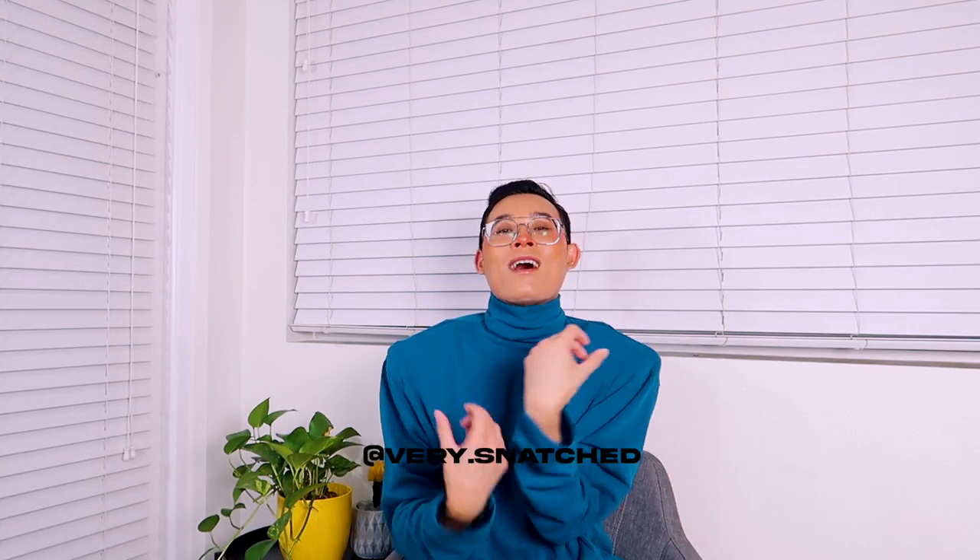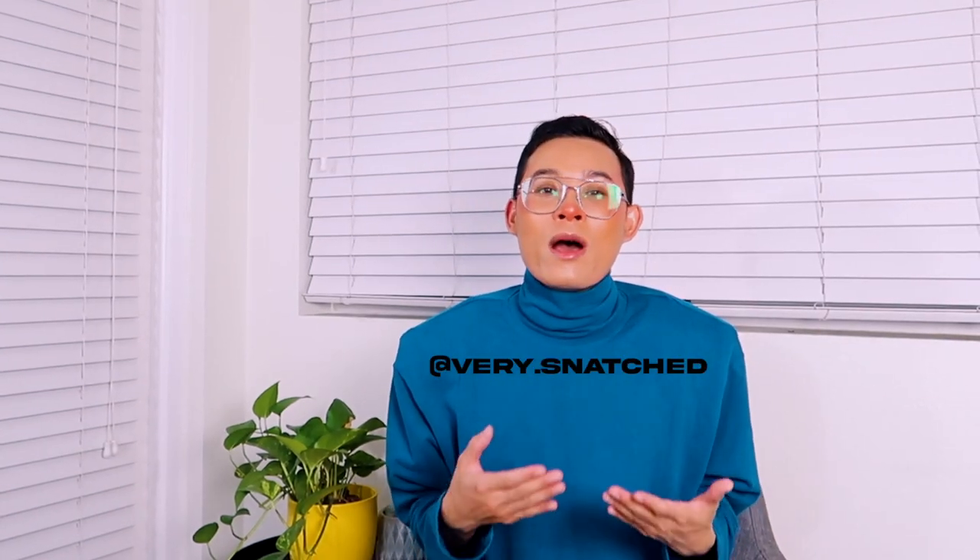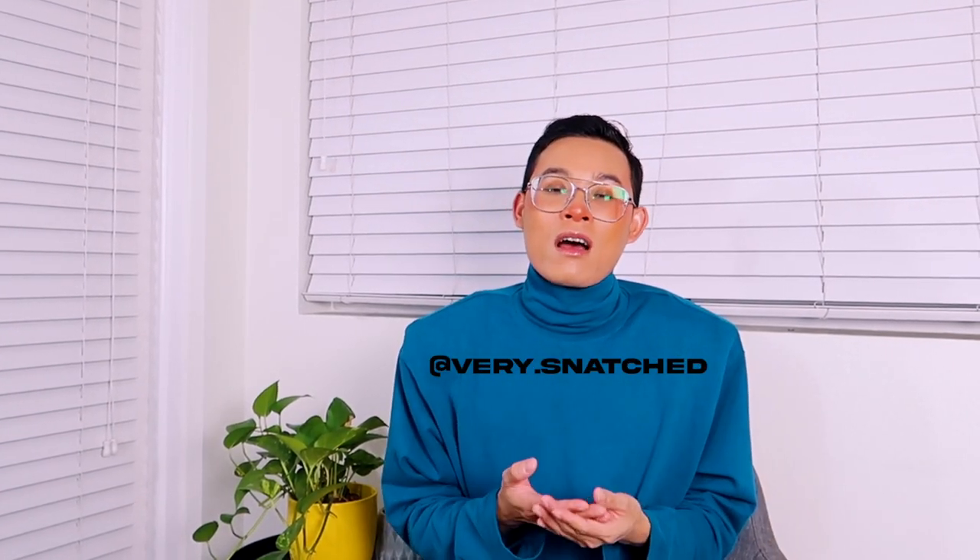Before we start the video, please click the subscribe button below. Follow me on Instagram at very.snatch — I'll definitely follow you back. I also post a lot of photos with the items I'll be showing you in this video, so if you want to see how I style these items, head over to my Instagram, which is again very.snatch.